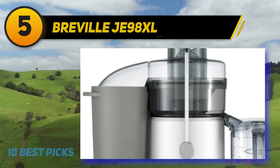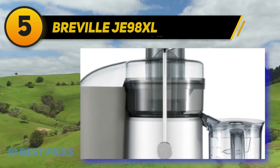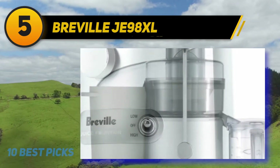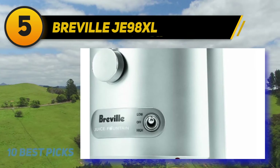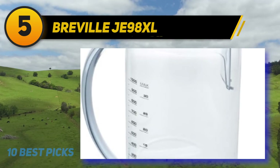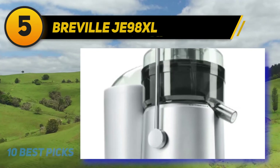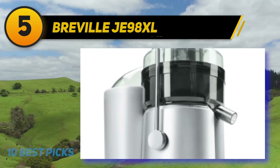At number five is the Breville JE 98XL. You can tell it's an upgrade if you've owned a Breville BJE 200XL before. The two items share a few features — both are built with a titanium-reinforced disc and Italian-made micro-mesh filter basket, which break down more nutrition and last longer. However, the JE 98XL is more powerful at 850 watts compared to the BJE 200XL's 700 watts.